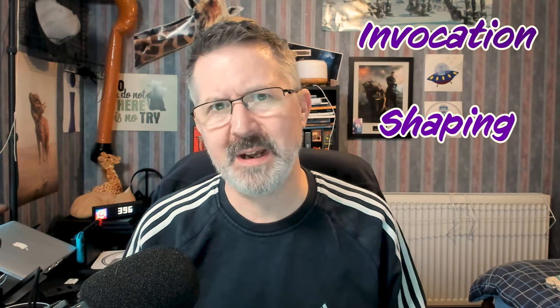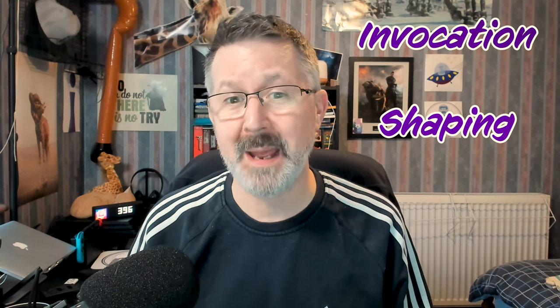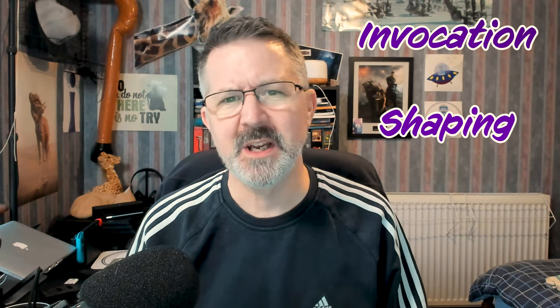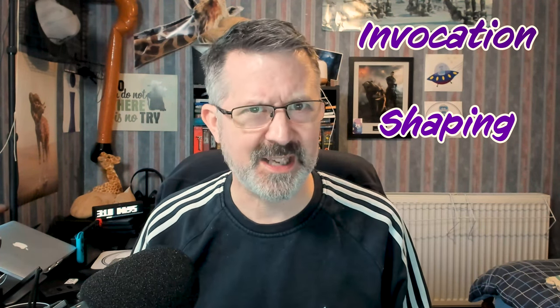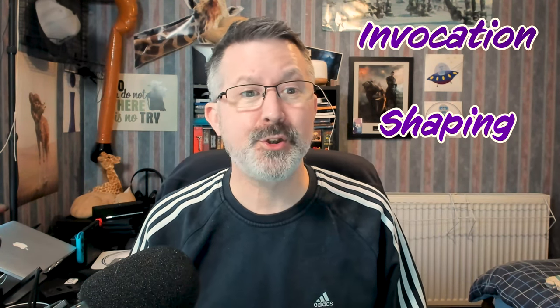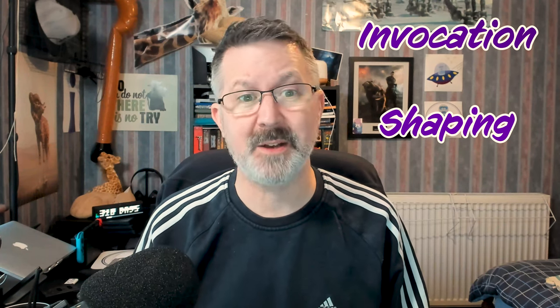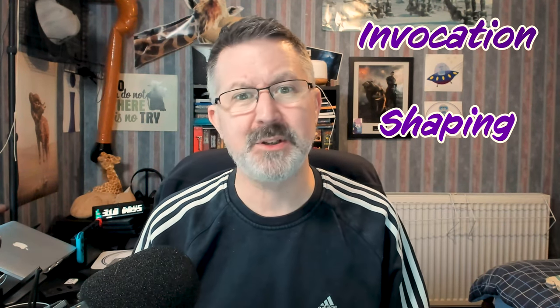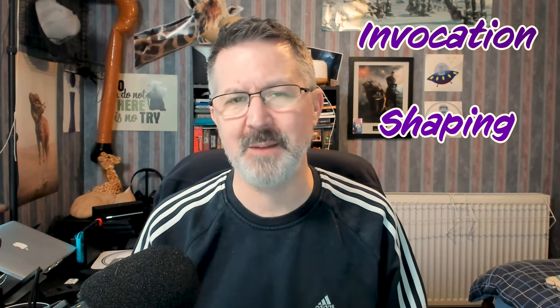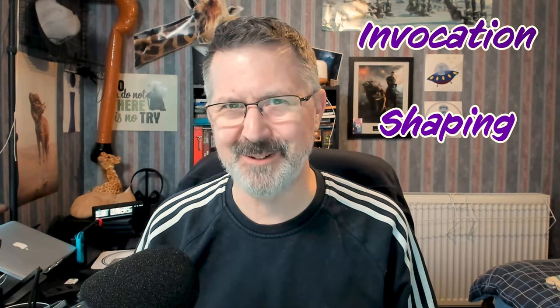Just like other casters in Mithras, sorcerers have two main skills: Invocation and Shaping. The first one is the skill that they roll when they are casting their spells, to see whether or not it was successful. But the shaping skill allows them to change and adjust the spells they cast, even allowing them to cast two or more spells at the same time. More about that later on in the video.